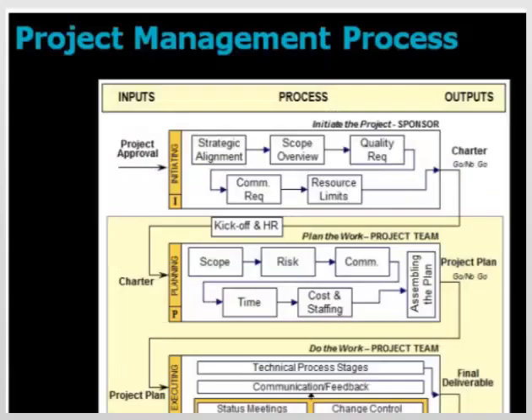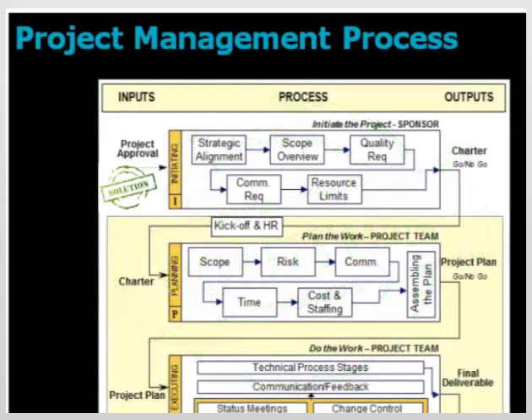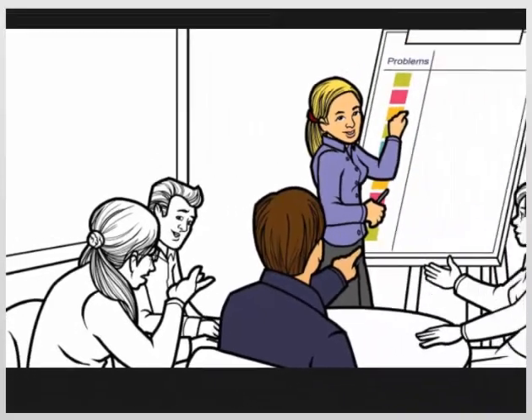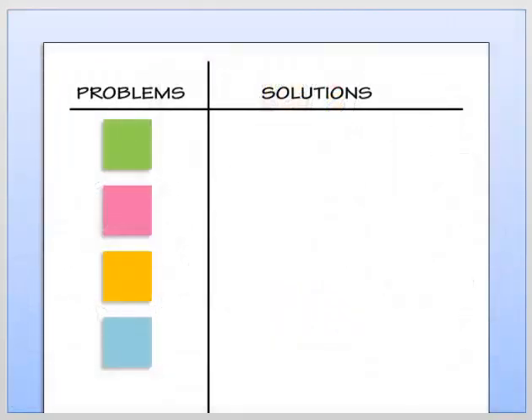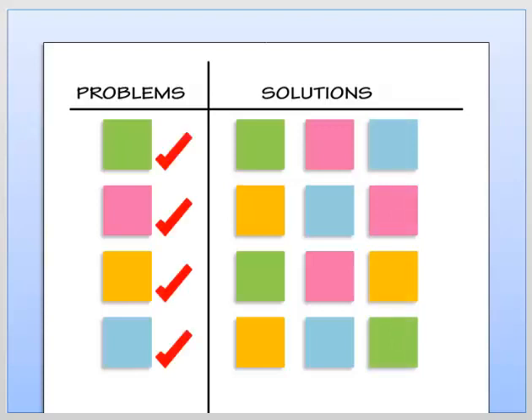Since it is important for the organization to select the best possible solution before any project is initiated, participants learn why having the right solution before they start the project is critical to the business. After this, the participants work in small groups where they use a collaborative brainstorming method to identify and come to consensus on the top ten problems they face while working on or leading projects. Each group shares its results with the class. Throughout the two days, participants are given the opportunity to revisit this list and post solutions to the problems using information and skills they learn during the workshop. In all the years we have taught this workshop, we have never had a problem that could not have been avoided or resolved using our collaborative project management approach.